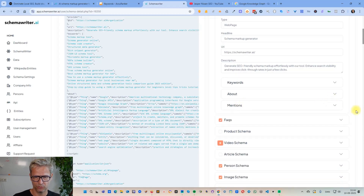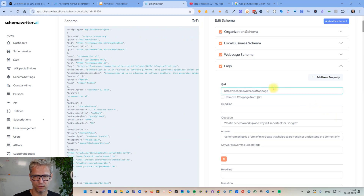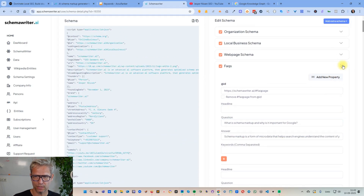FAQ schema is also something that we use. You can see we have questions like 'What is schema markup?' and then the answer — 'It is a form of micro data' — and so on. All these questions are auto-generated.